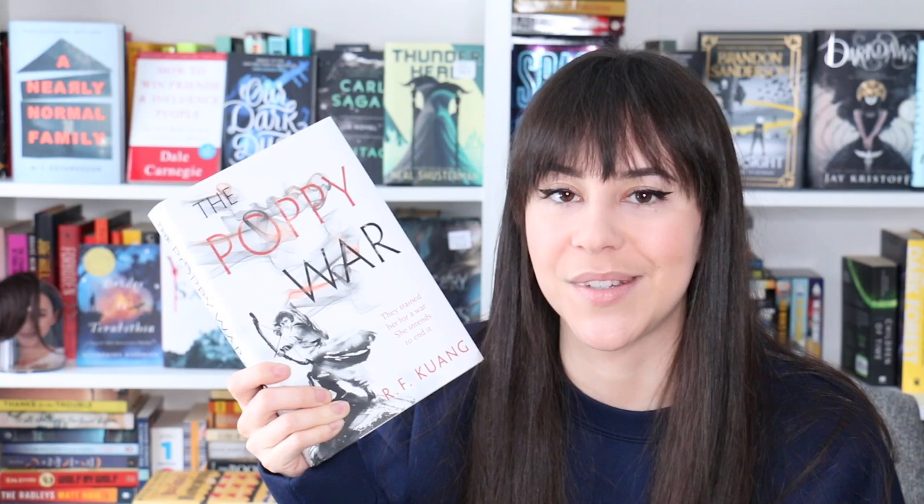Huge thank you to Michelle for getting me The Poppy War, which I didn't have on my shelf. This is also a really fantastic adult fantasy series. I've been saying it's YA in the past, which it's not — it's very accessible but it's very, very dark, so definitely trigger warnings for a lot of different things, obviously including war. I really enjoyed the world-building and the magic system and how the story becomes bigger and bigger throughout the whole series. Book three is coming out at the end of the year, so if you're interested, definitely pick up book one because you'll be able to binge-read the whole thing.